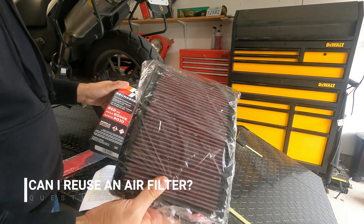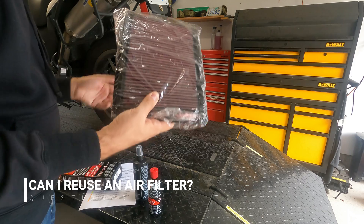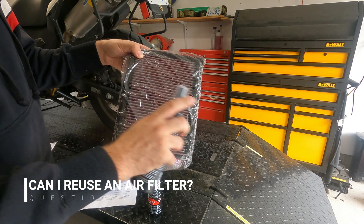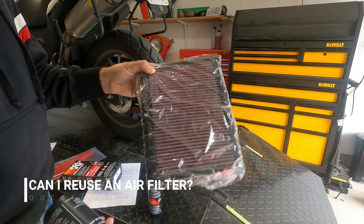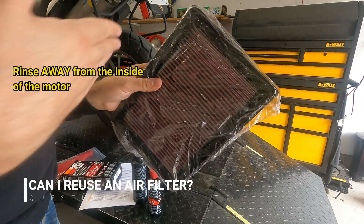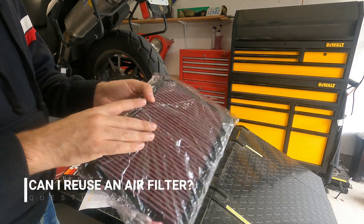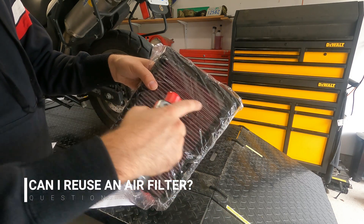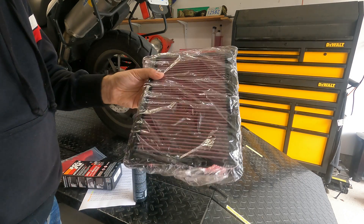One of my favorite things about K&N is this recharger pack — it basically makes the filter last the lifetime of your vehicle. The warranty is like a million miles. Here's how it works: the pack comes with a cleaner bottle. You spray the cleaner all over the filter, let it soak for 10 minutes to loosen up all the particles, then rinse it — make sure you rinse it in the direction the air flows through, washing the dirty stuff out, not in. Let it dry, then apply the oil in between the seams, let that sit, pop it back in your motorcycle, and you're good to go.